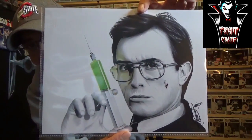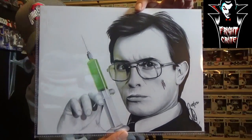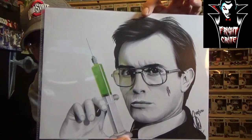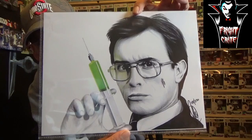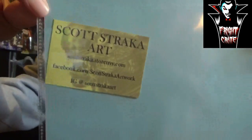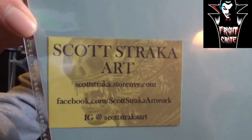Looks like we might be down to the last item before the spoiler sheet. It is a Reanimator signed print — I got number 48 out of 250. It's a Scott Straka art piece. Very awesome, I love it — a really well done art print.